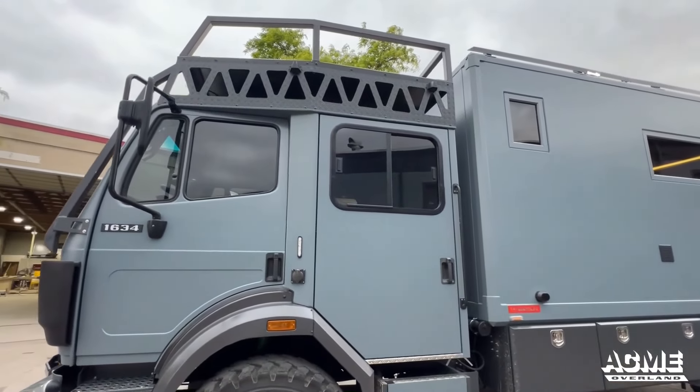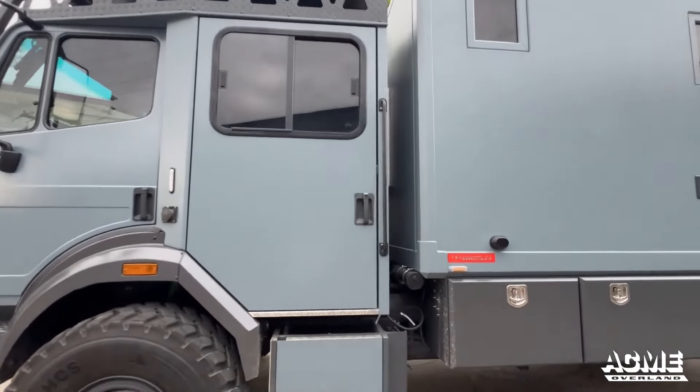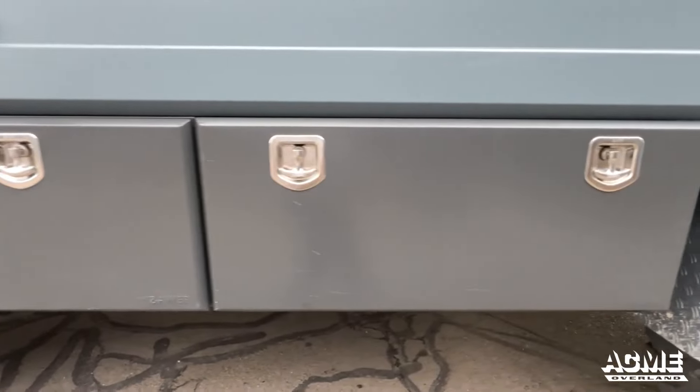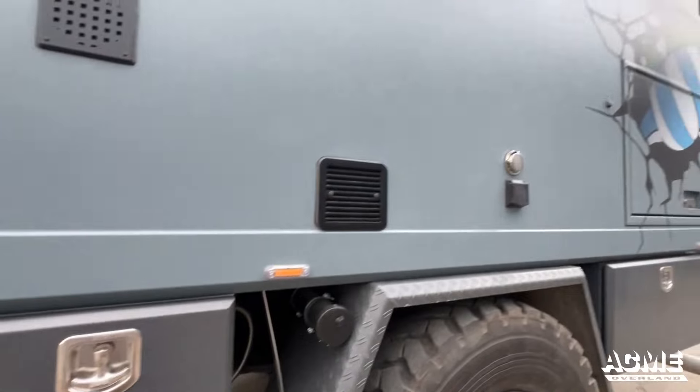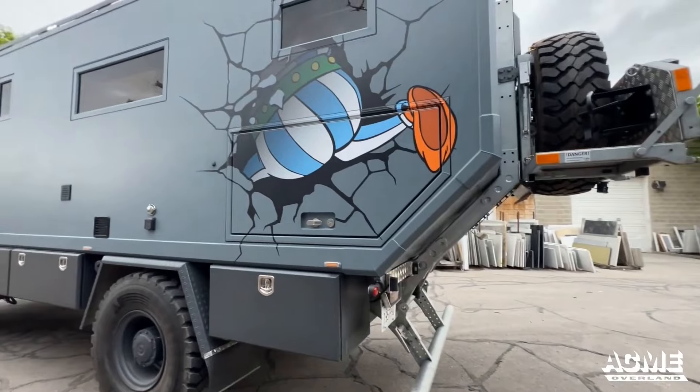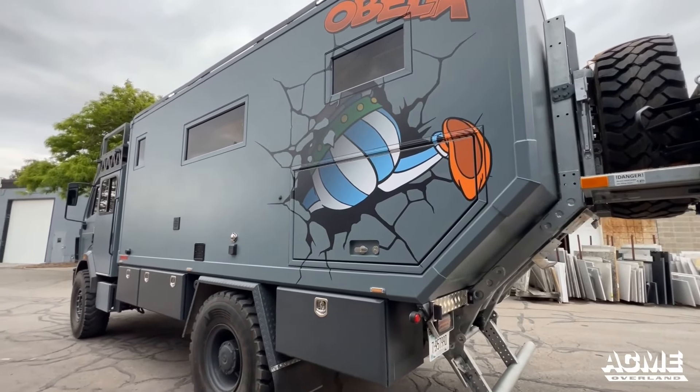A Mercedes-Benz SK 1634. One of the main benefits of an expedition vehicle is its ease of use. Unlike a trailer, which is dedicated to towing and can't be used for anything else, an expedition vehicle combines the functionality and living space of a vehicle.